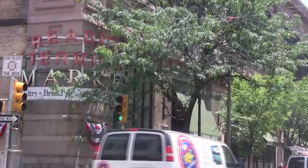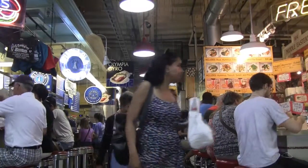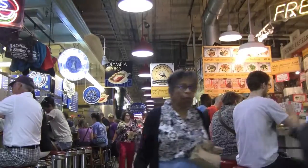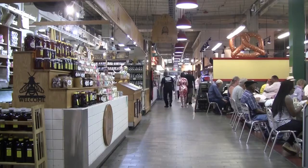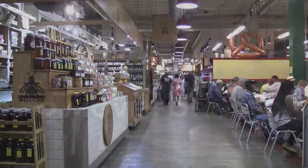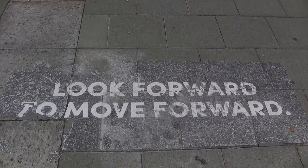Last stop on the tour is Reading Terminal Market. Established in 1892, the market has a variety of international cuisines and local favorites, including world-renowned Philly cheesesteaks and Pennsylvania Dutch home-cooked baked goods. With much more to enjoy, I hope you feel inspired to take the journey and visit Philly.